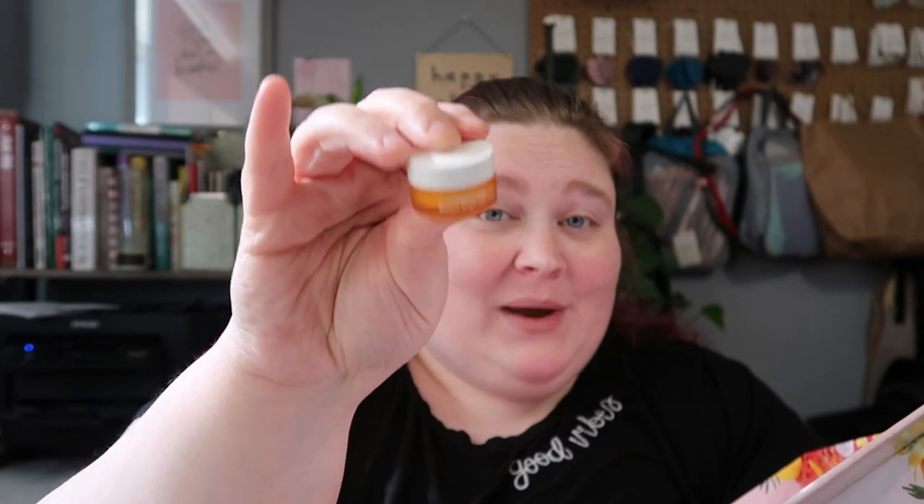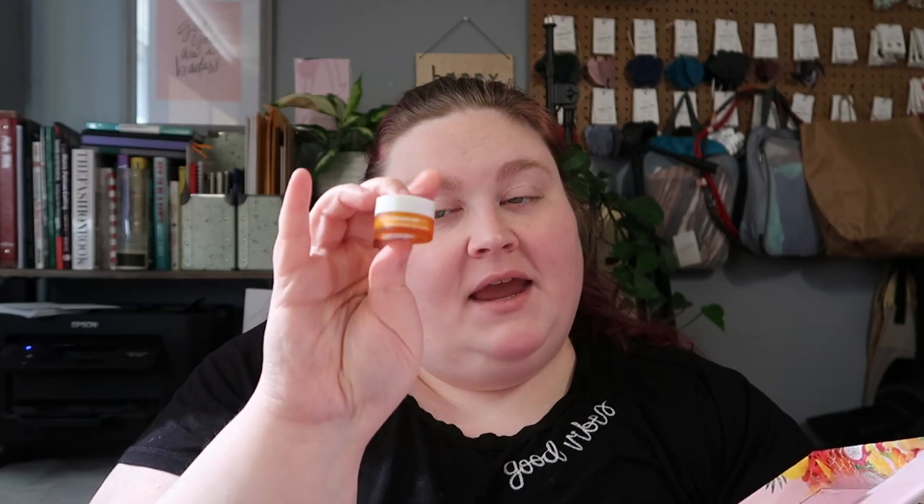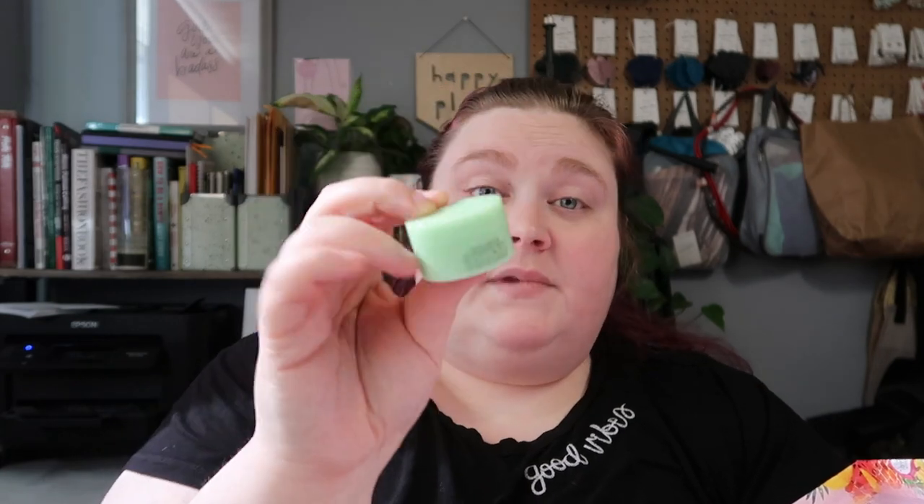Then there's this itty bitty little tub of the Ole Henriksen Banana Bright Eye Cream. I don't have an eye cream so I'm looking forward to trying this — I just want one that doesn't irritate my eyes. Then there's a slightly bigger one: the Glow Recipe Avocado Melt Retinol Sleeping Mask. I'm getting old — I'll be 33 this year — and I think I need to start using anti-aging products.